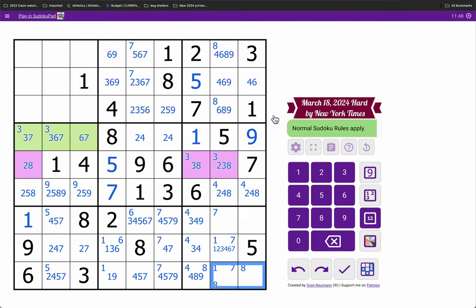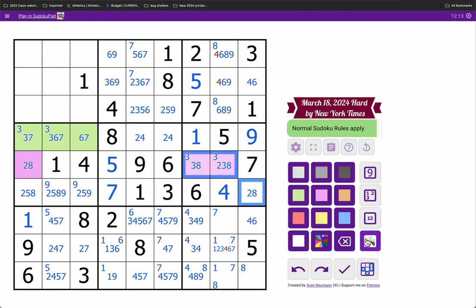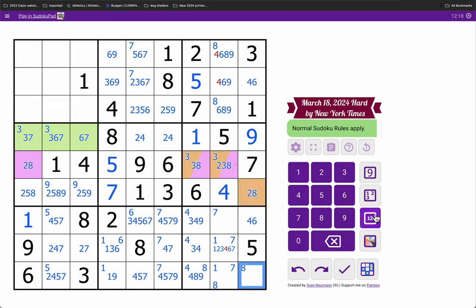Wait a minute — column 9 has all the odd digits placed. So that's down to 4, 6, because this sees 2 and 8. Now I have a 4, 6 pair, which means that can't be 4. Because this has a pair looking at it, 4 in box 6 must go here. And now that's a triple. This is forced to be 2, 8, to go along with this 2, 8, because 4, 6 is a pair and everything else is already spoken for.